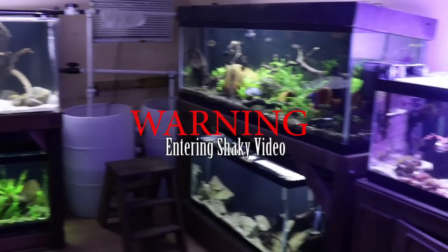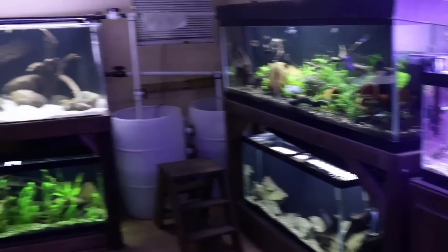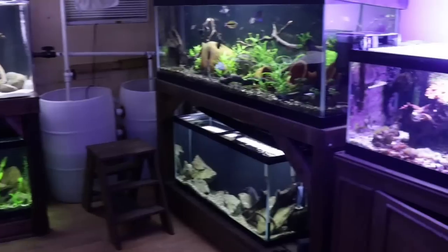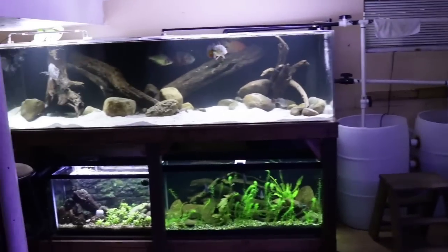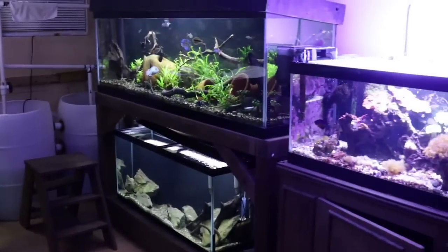Hey everyone, this is DWS Darius and welcome to another day in the fish room. Recently I've been getting a lot of questions, and today I want to give you guys a couple of answers. These questions regard the fish in the fish room and just general aquarium questions, so we're going to get straight to it.